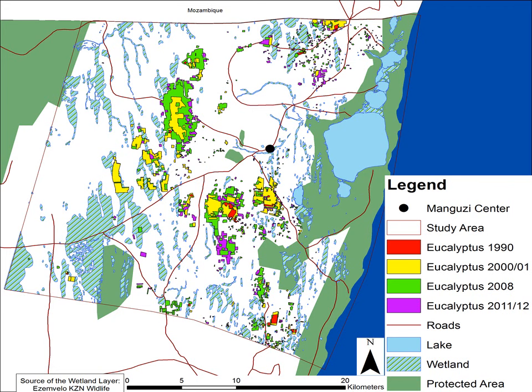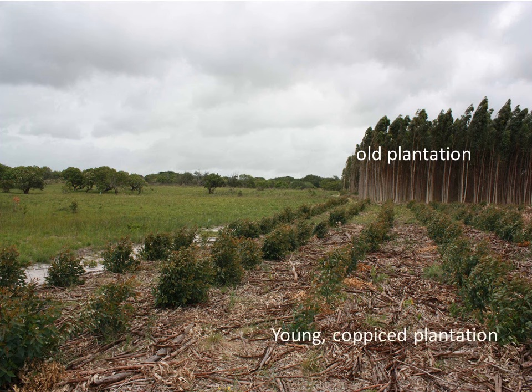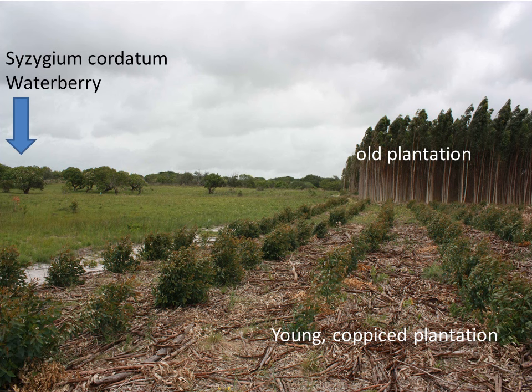With the following picture I want to show you an impression of a typical landscape within the study area. On the right side in the back you see an old eucalyptus plantation. In the front there is a young coppice one — the plantation was harvested and the stumps have been left to sprout for a second rotation period. On the left side in the back the typical natural vegetation can be seen: grassland with freely growing Syzygium cordatum or waterberry and sandy soils.